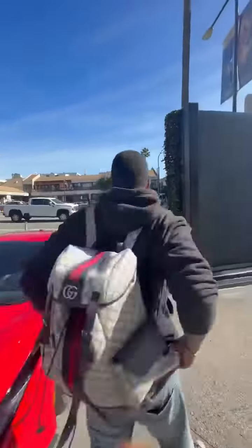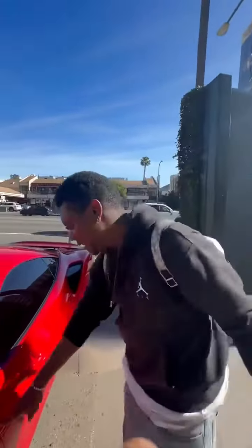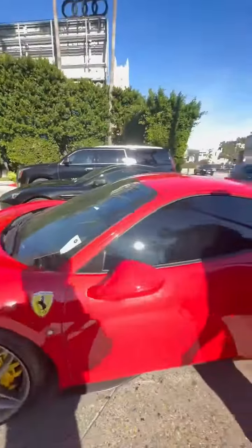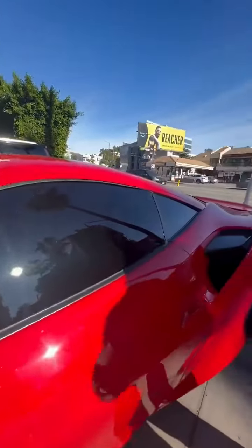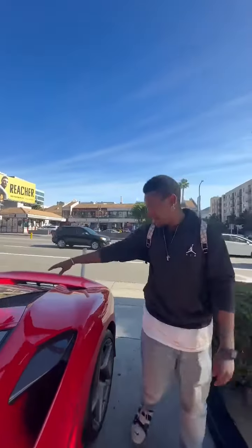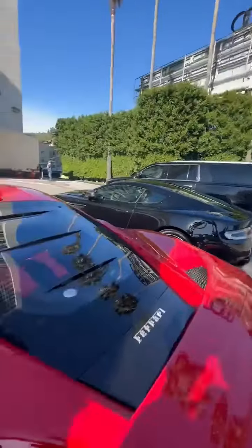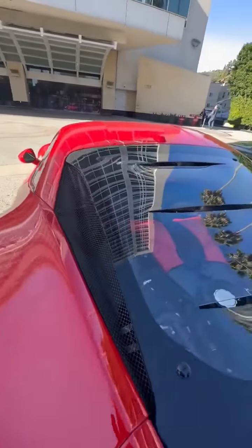He's got the shield on the side, the yellow right there — beautiful color. Then he's got the intakes and everything. It's a wonderful example. Got the engine bay right here — the engine sits right down there. It's a twin-turbocharged V8 engine. Look at that y'all.